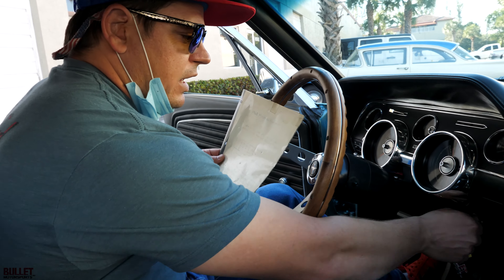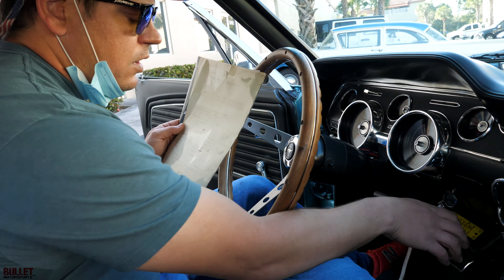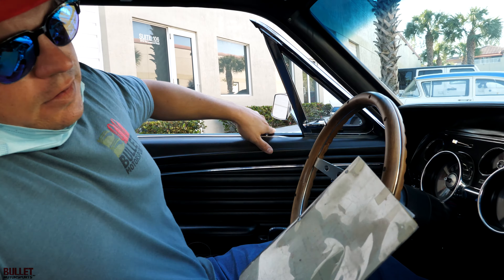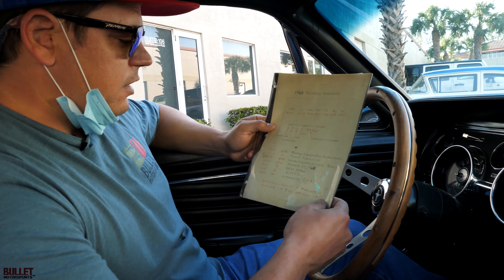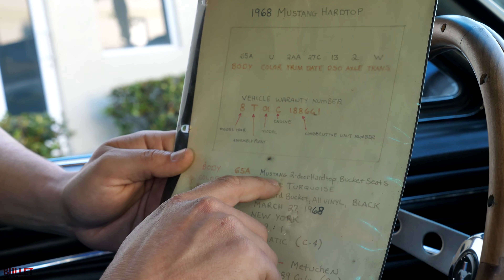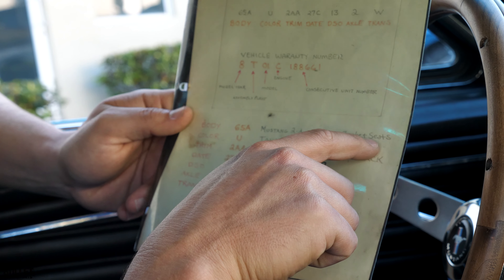All right, let's fire it off again — no gas is given. When it's cold you obviously have to pump the carburetor a couple of times, but that's it. So I want to show you this — this is the breakdown for the vehicle. We've got the 65A, which is talking about the body, so it's a Mustang two-door hardtop with bucket seats.